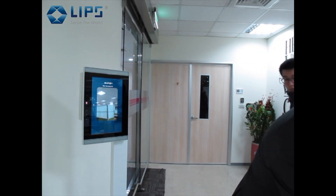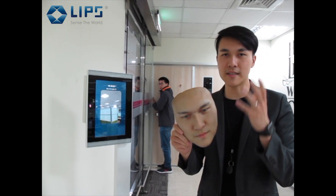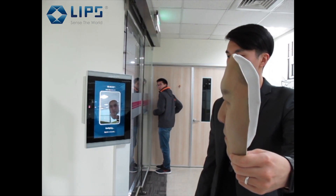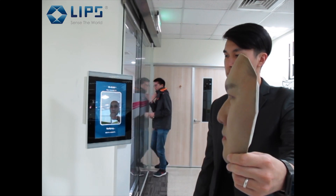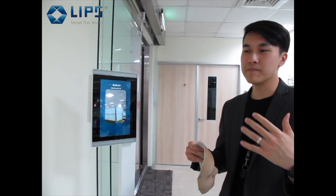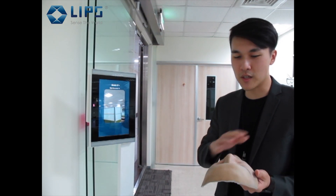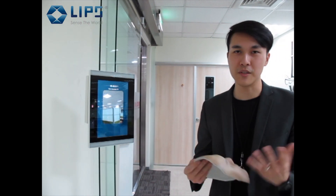Lastly, I'm going to use a 3D printed mask. This one is identical to my face — let's see whether it can pass. It won't pass, because in addition to 2D and 3D checks, we also have other image processing to detect these 3D masks. So the security level is pretty high.